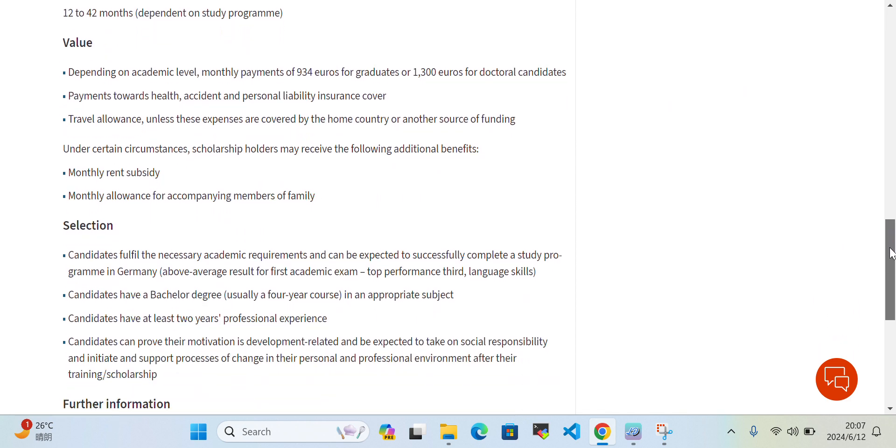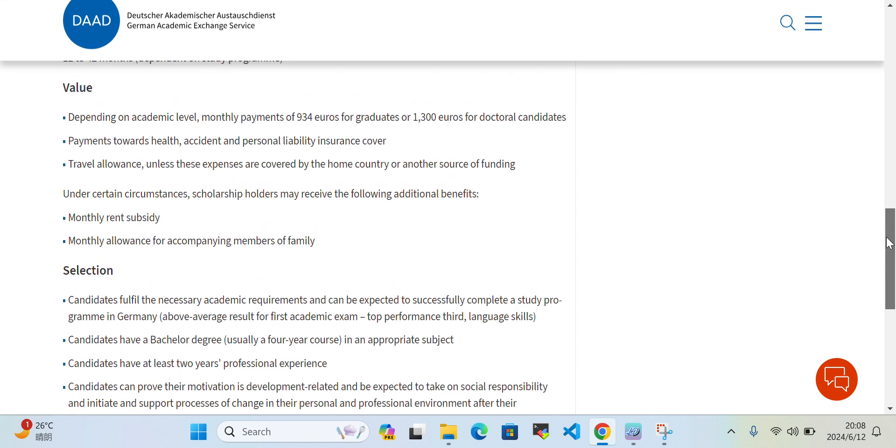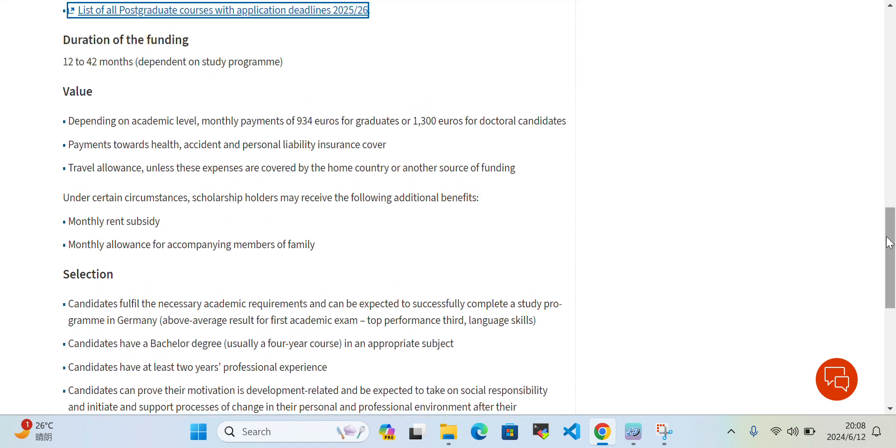The scholarship coverage includes a monthly payment of 935 euros for graduate students and 1,300 euros for doctoral students, plus payment towards health, accident, and personal liability insurance fees. They will also cover your travel allowance unless those expenses are covered by your home country or another funding source. Additional benefits include a monthly rent subsidy and a monthly family allowance if you are married and bring your spouse.